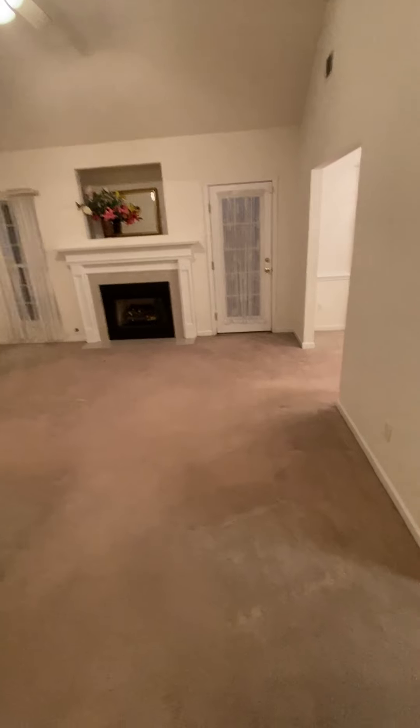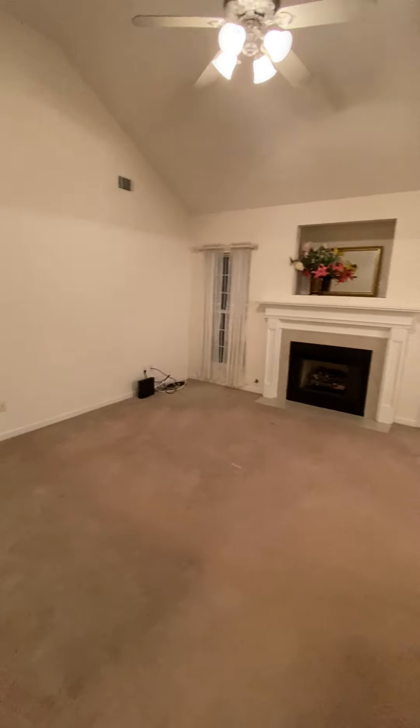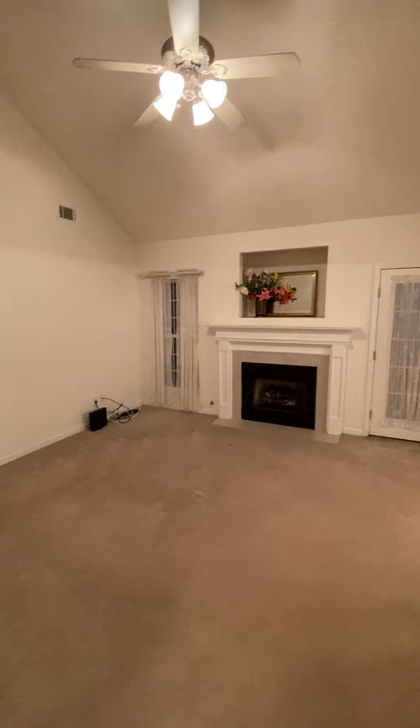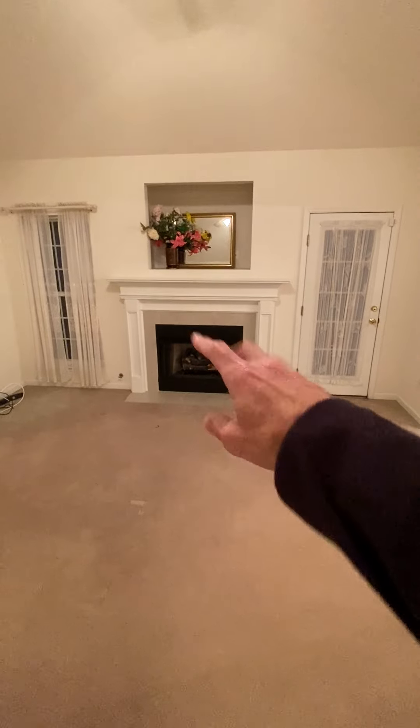It opens right up into the living room. The carpet probably needs to be replaced — it's older, has kind of a dingy smell to it. The heater's on, something's clicking, probably the fan outside. This is a gas fireplace — it's fake — and the key to it is over there.